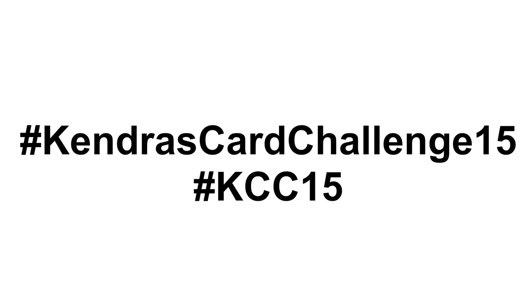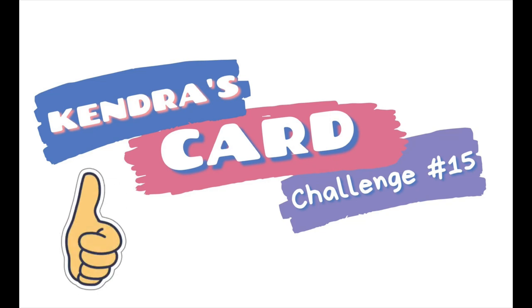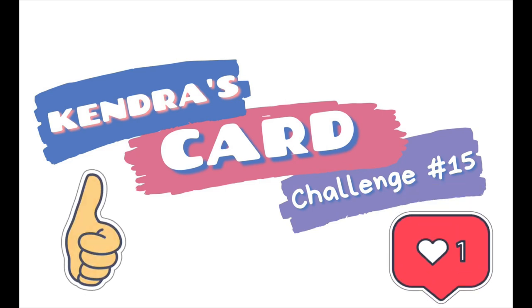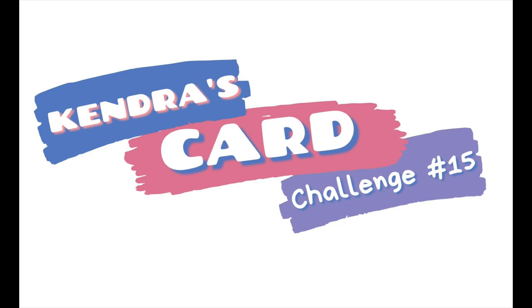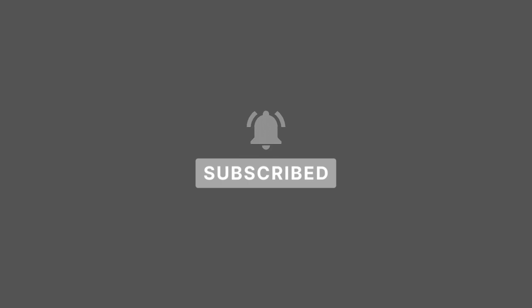If you think you might give this challenge a try, leave me a comment. If you're new to my channel, let me know how you found this video or heard about the challenge. I'd also love it if you'd give this video a thumbs up and share this challenge with any of your crafty friends who might enjoy it. I hope you will join us for Challenge 15. I really appreciate you watching this video — I can't wait to see what you create, and I hope to see you again soon. Have a wonderful day.